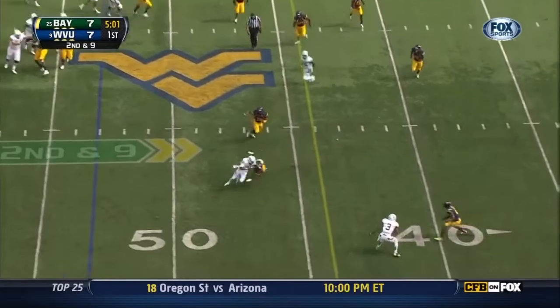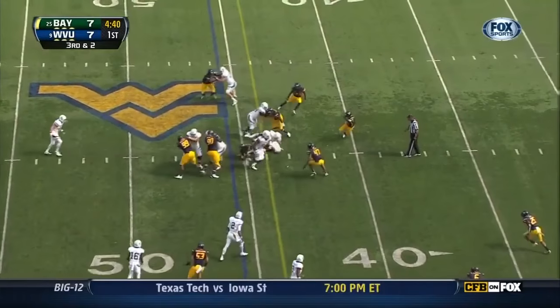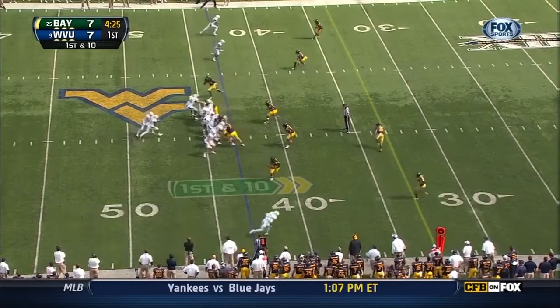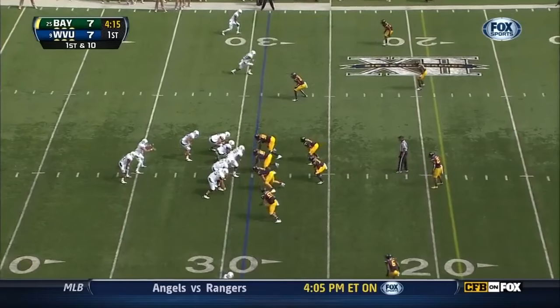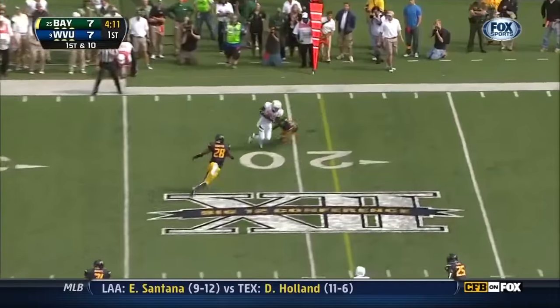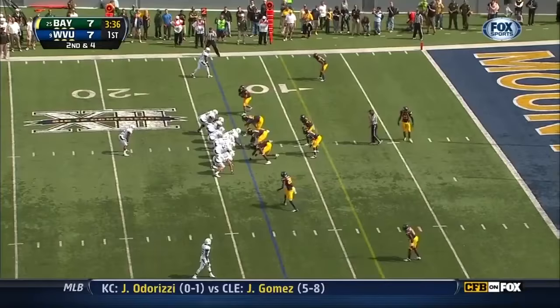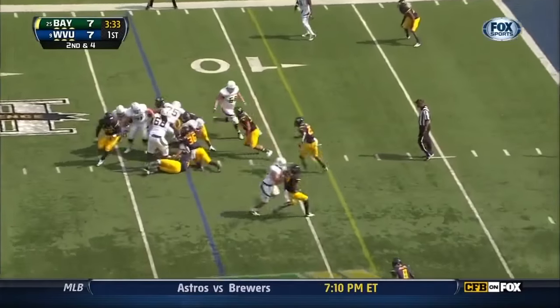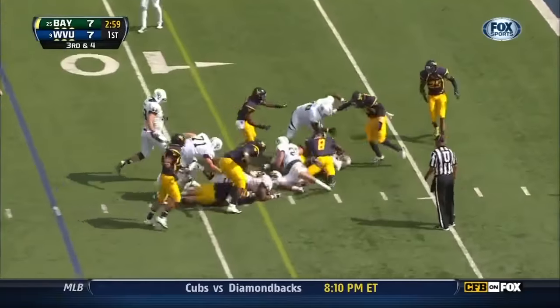Florence throws near sideline, settles under center, handoff up the gut. Shotgun, Florence hides his read. Baylor goes back to work. Florence rides his back and throws far side on the ground. Salubi again at center — barely caught his breath — he hits a pile of Mountaineers. Another carry up the middle.